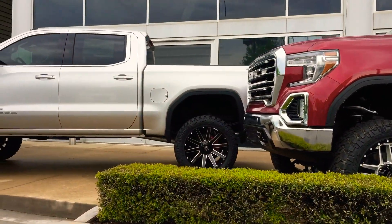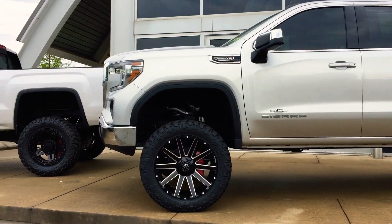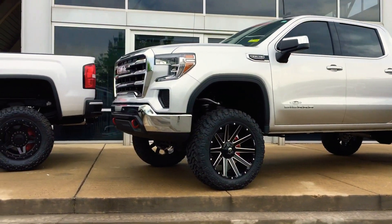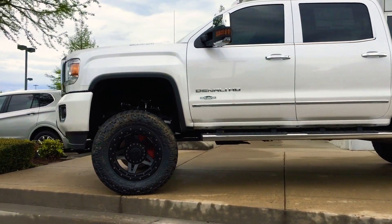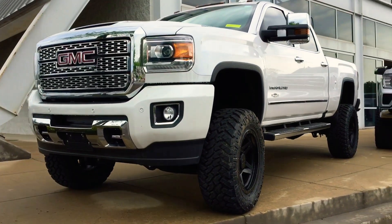Another Sierra right here — this is the X31 with a six-inch lift as well. This one only has the 5.3 in it, but don't get me wrong, that 5.3 gets down too. Now, favorite truck of all time — a 2500 lifted six inches on XDs. This truck is a beast, four-wheel drive.